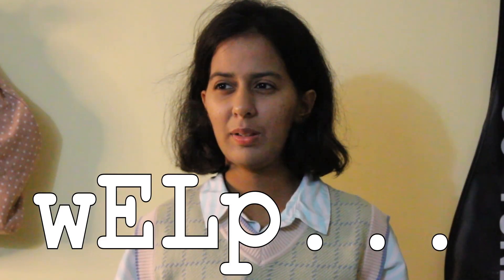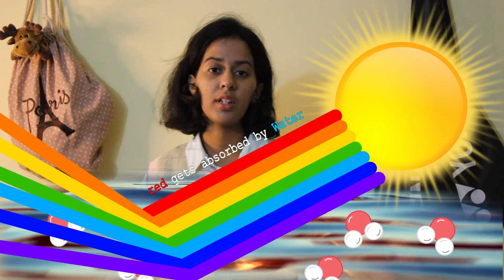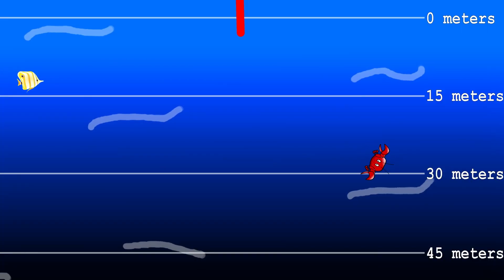Why is seawater greenish blue? To get an answer we need to know why the ocean is blue in the first place. While seawater reflects the blue color of the sky, that's only partially correct. Water molecules actually resonate close to infrared frequencies — the red part of the spectrum — which means red light from the sun is absorbed by the water molecule. What's left is the blue part of the spectrum: green, violet, indigo — and that's why the ocean appears blue.